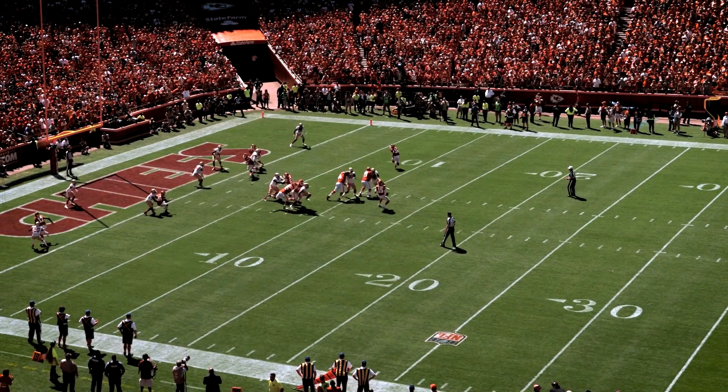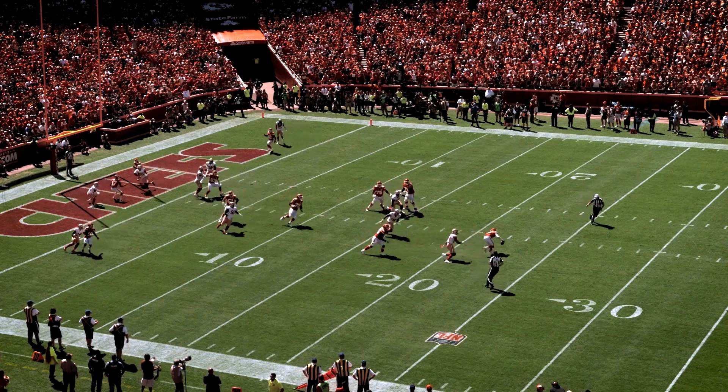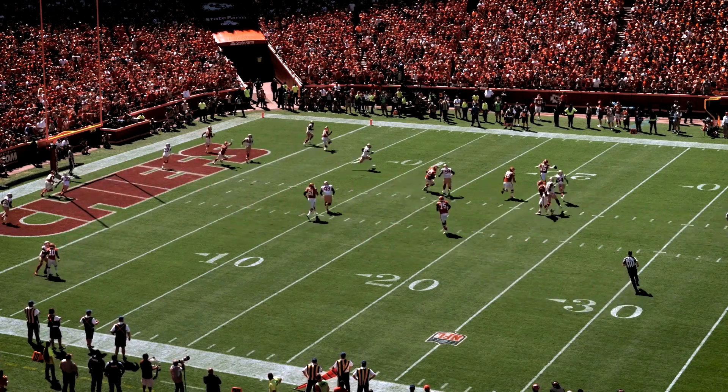Anyone can run a play — that's just a performance. But when the pocket collapses and the script goes out the window, it's time to improvise.